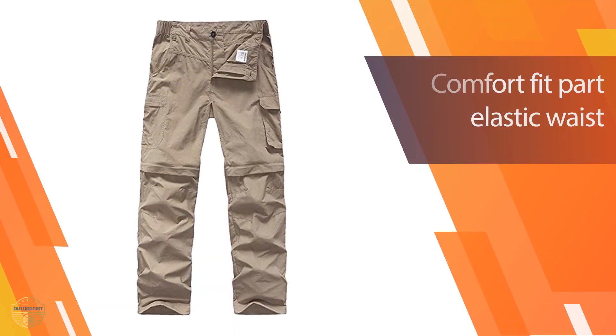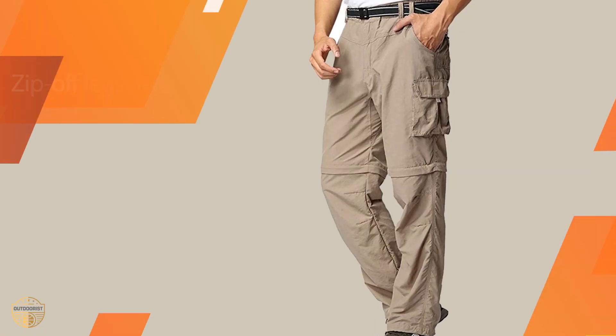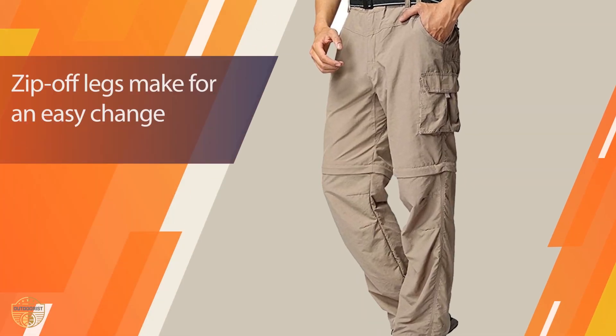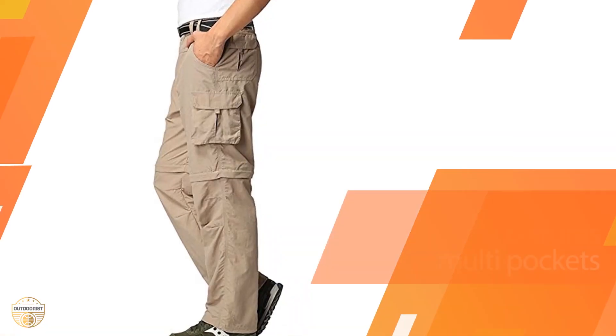The mid-rise waist is easy to roll down or up to fit your shape. The Jesse Kid Men's Hiking Pants are also convertible so that you can wear them as pants when you are on the road, or convert them into a skirt for the office or around town.